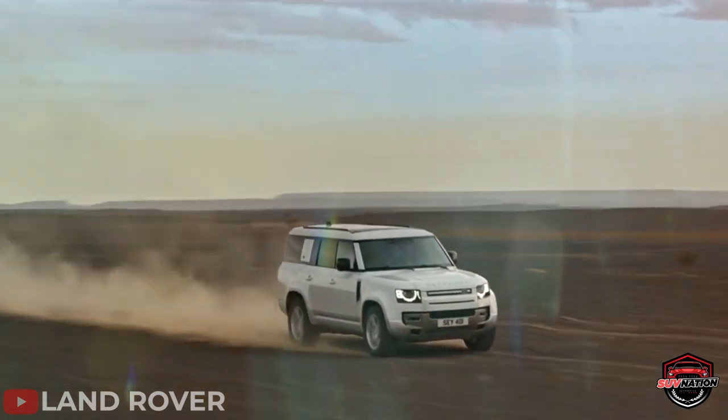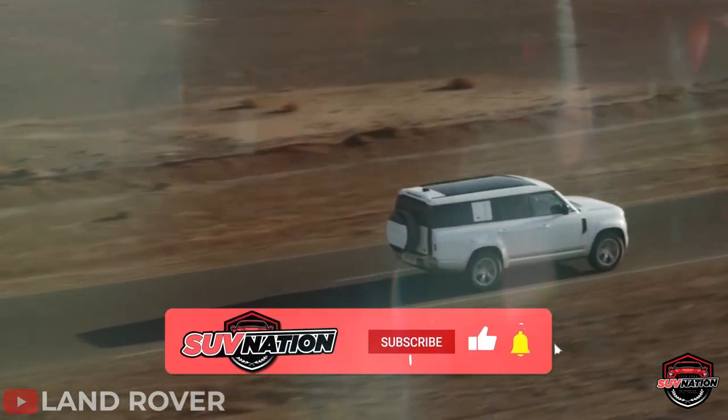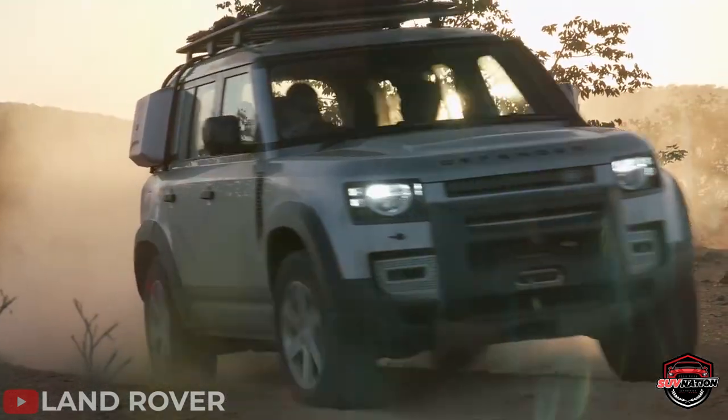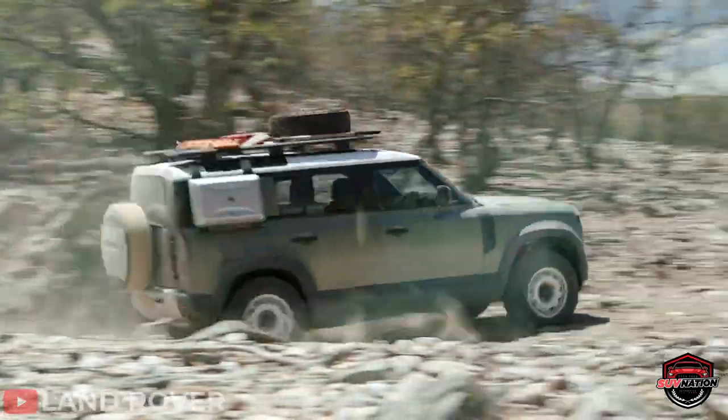We want to thank you all very much for watching. If you enjoyed this video, please drop a like and subscribe if you're not already with us. Have a wonderful day, drive safe, and we'll catch you on the next one.